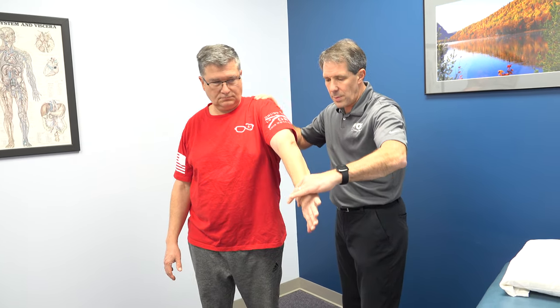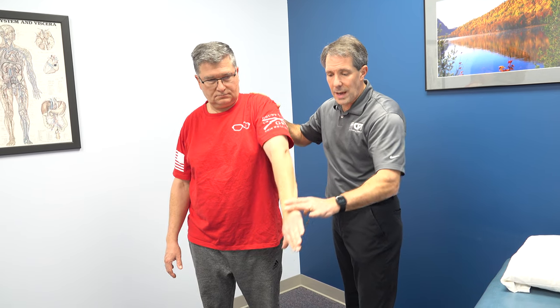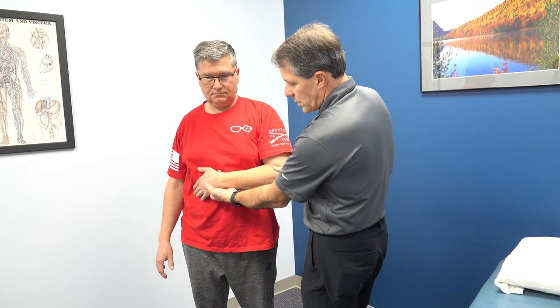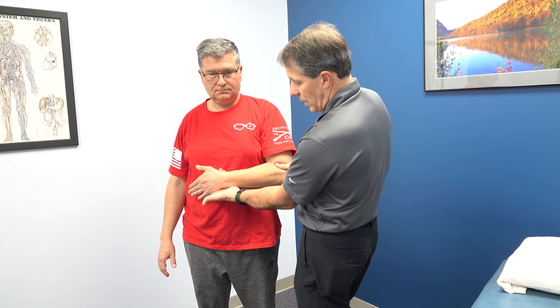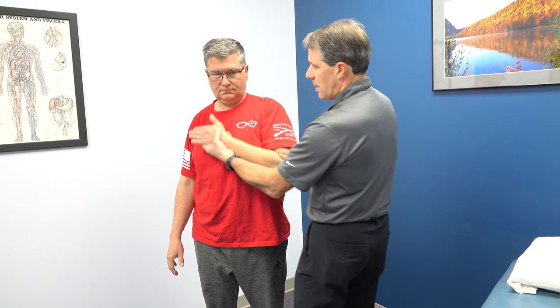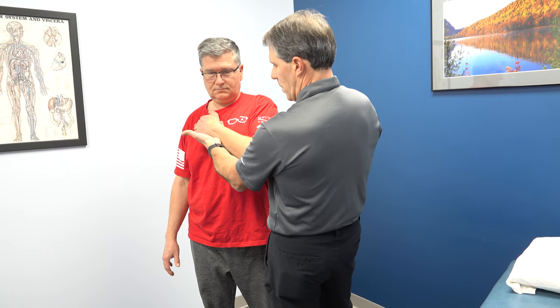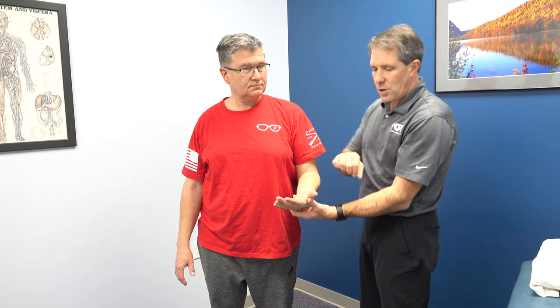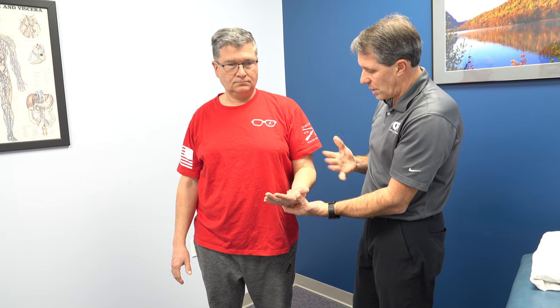I tested the other side and he's good and strong in all positions. I also want to do an empty can test — we're going to turn the thumb down, bring the arm right up here. Hold tight, don't let me push it down — he really has nothing to offer as far as strength. We're going to do a belly press test just to check his subscapularis. Hold tight, don't let me pull it away. Offers great resistance up against the chest. Bear hug and belly press look good. He has good supination strength and good bicep strength — no issues there.